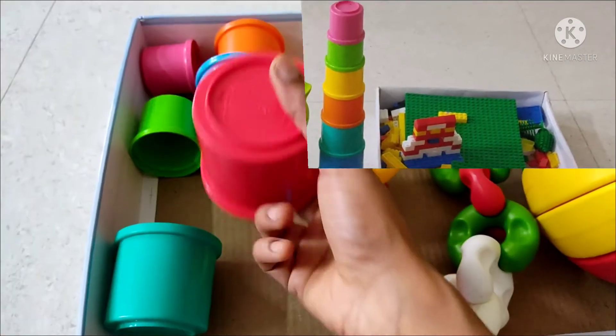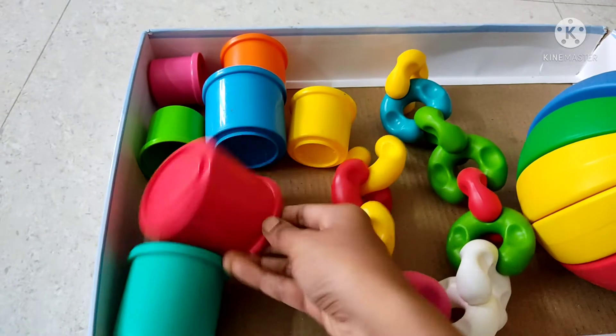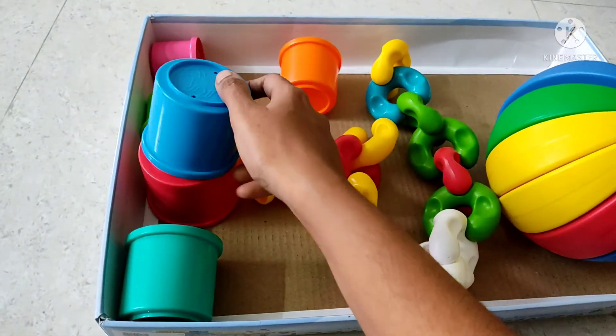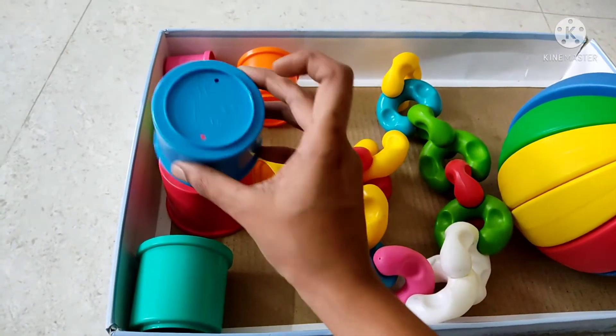I will show you how it is. This is colorful cups. We will build a tower here. These cups are also drawn to animals.